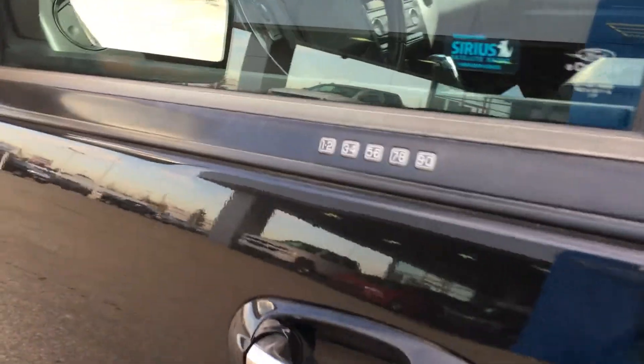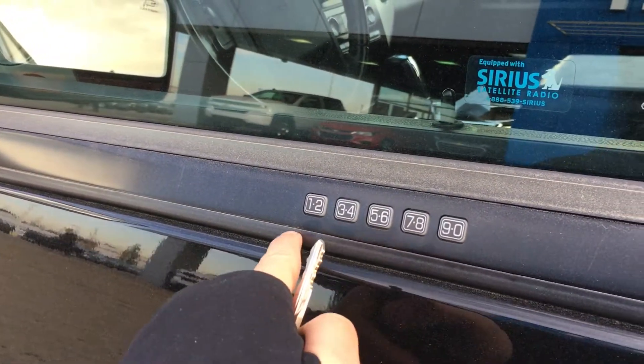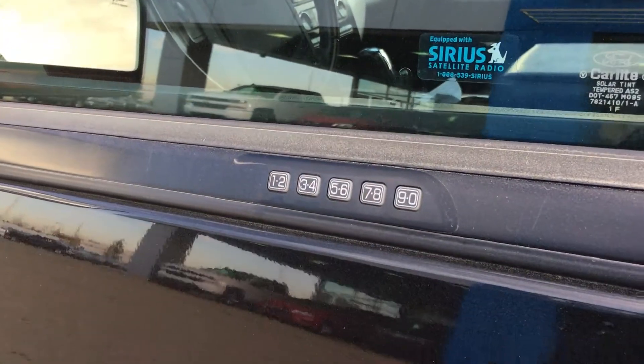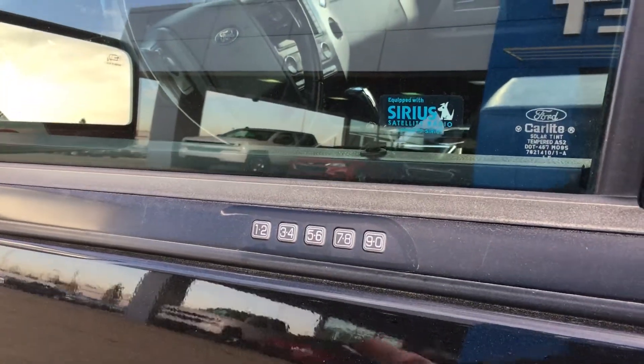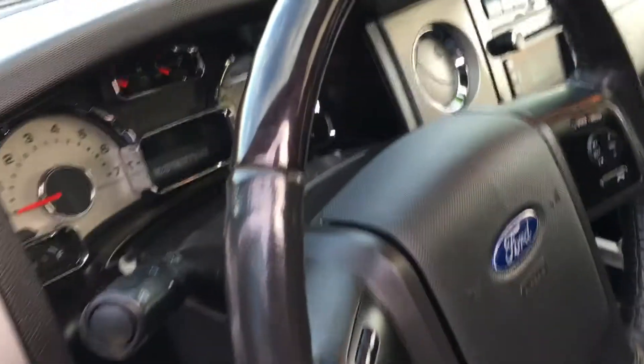As we approach the door, you can see that we have buttons — a keypad — to unlock your vehicle if you don't want to carry a key. The key code will be provided upon purchase.